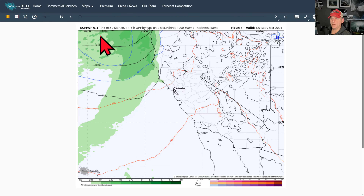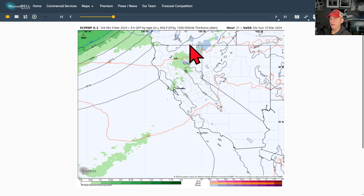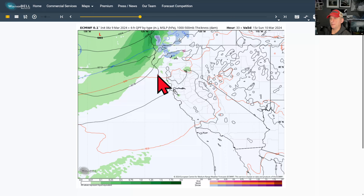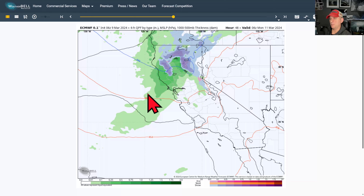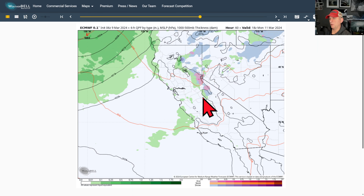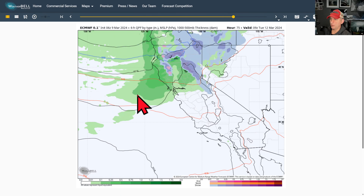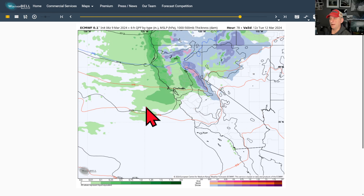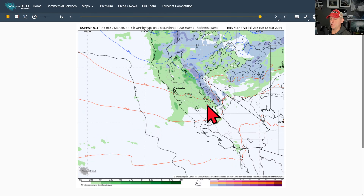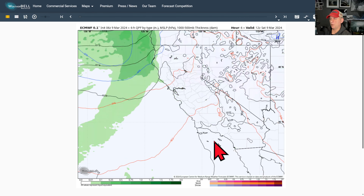Let's look at the European — this is last night's run, and you can see this system kind of falling apart here. Maybe a little bit of light precip for the Bay Area, some snowfall for Northern California. But then the next system is going to have a better punch. It's going to move down across some of the Bay Area as we go through Sunday night into Monday morning. And we're going to get some snowfall out of this one for some of the Sierra Nevada as well. Then one more system here as we go through Monday night on through Tuesday. You can see better amounts across some of the Sierra Nevada, probably not getting down towards Southern California.